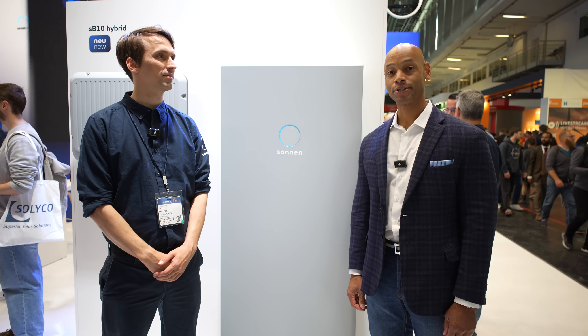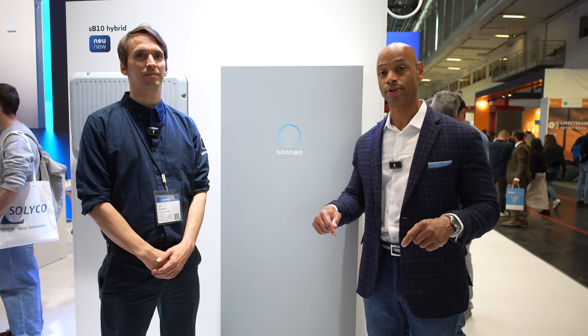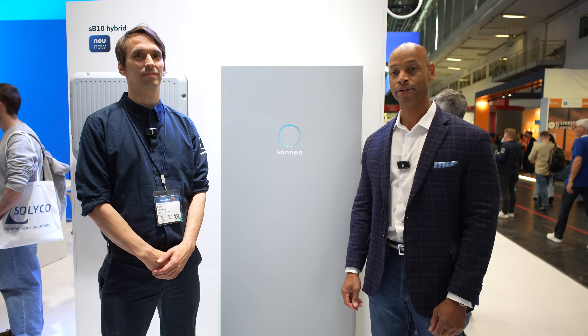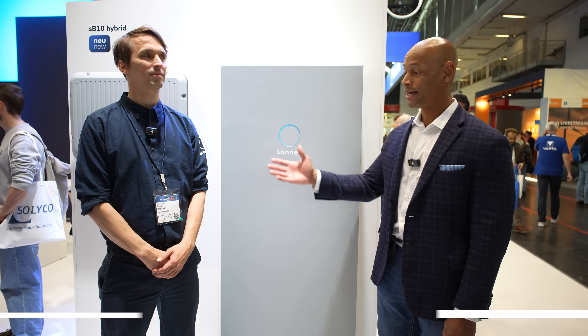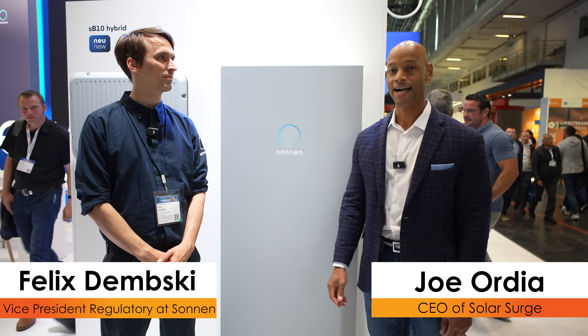Hi everyone, Joe Ordea here for Solar Surge. Today we're coming to you from Intersolar Europe — the largest solar conference in Europe here in Munich, Germany. Joining me this morning is Felix Dembski from Sonnen. We're going to be looking at the new Sonnen DC-coupled hybrid inverter solution.